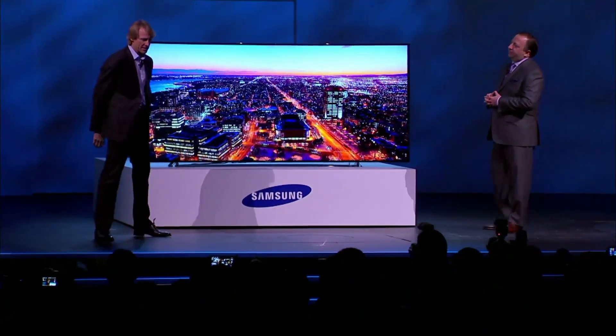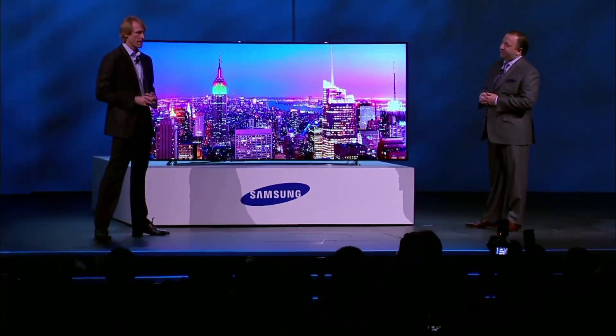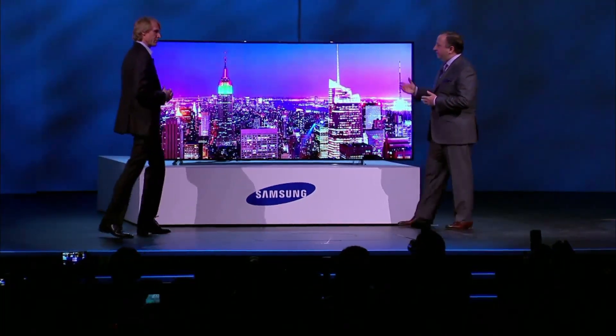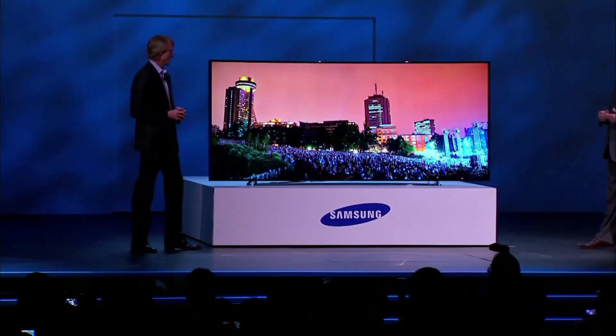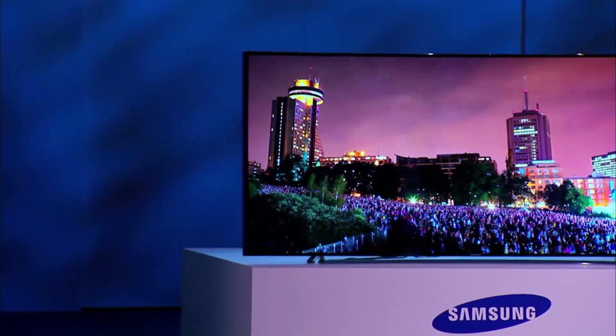The biggest fail, at least so far: Hollywood director Michael Bay. When introducing that new Samsung TV, his teleprompter crashed. So much for high tech.